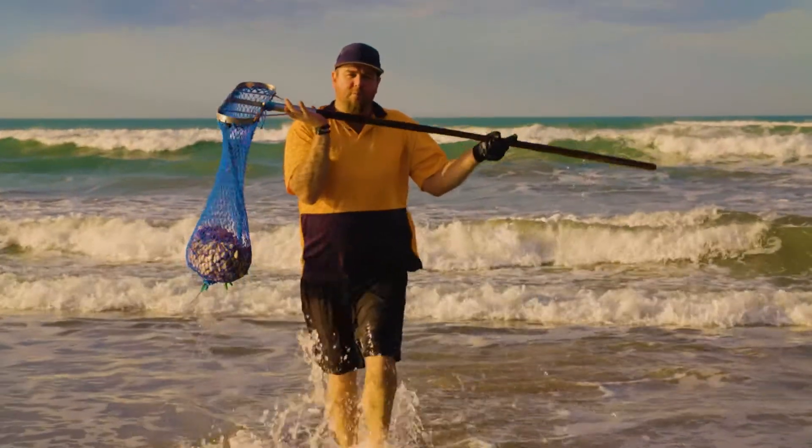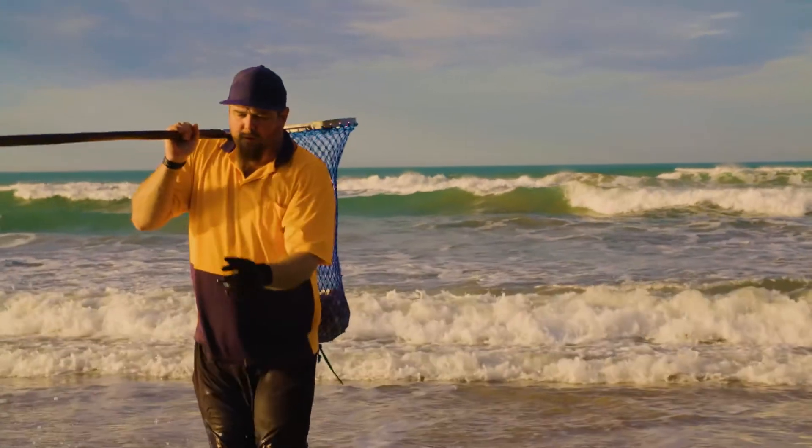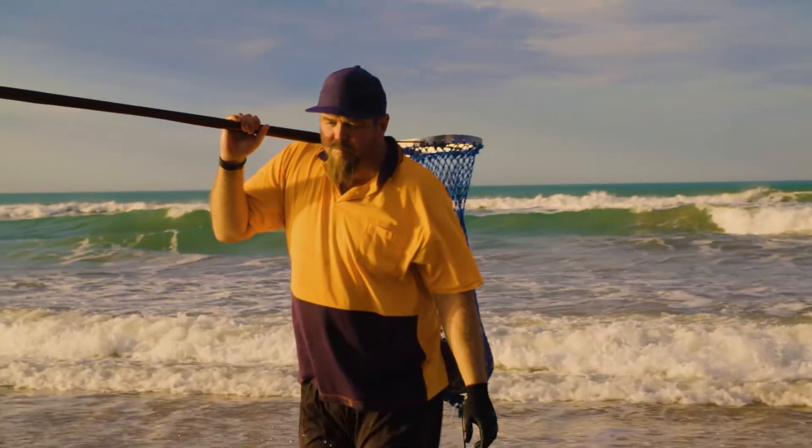The story of how these pippies get from here to seafood markets around Australia and overseas is coming up. And a delicious pippies recipe too.